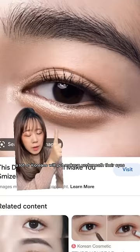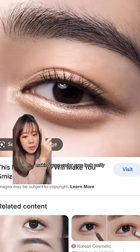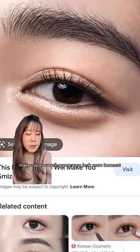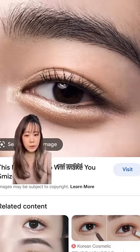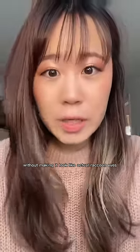A lot of Koreans will put makeup underneath their eyes to create this puffy eye effect called aegyo-sal. Making your under eyes look puffy makes your overall appearance look more innocent and youthful. It's actually really hard to achieve with makeup without making it look like actual raccoon eyes.